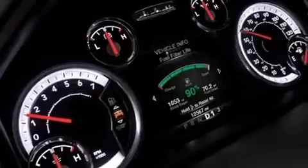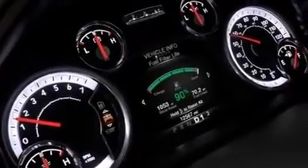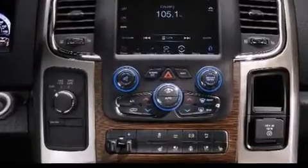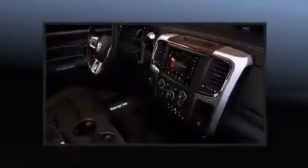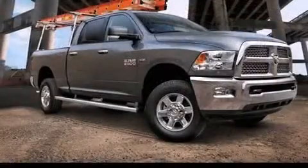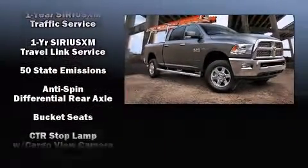A wealth of standard features means that you no longer have to sacrifice, such as remote keyless entry, voice-activated navigation, a power seat, automatic dimming door mirrors, heated steering wheel, turn signal indicator mirrors, and power windows.